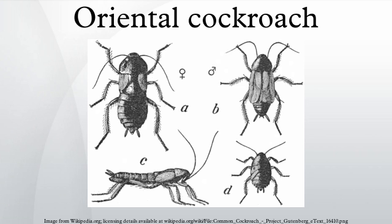Oriental cockroaches can be harder to get rid of than other roaches. Although adults can be fairly easily killed by the application of residual insecticide, the insecticides can get washed away, and two months later females can hatch new nymphs.